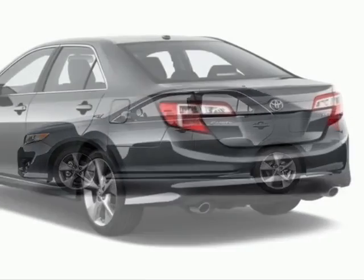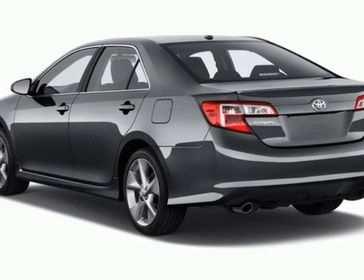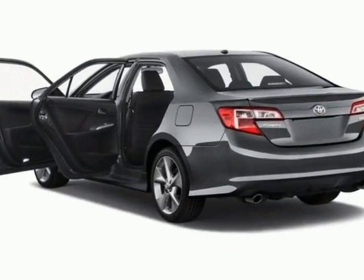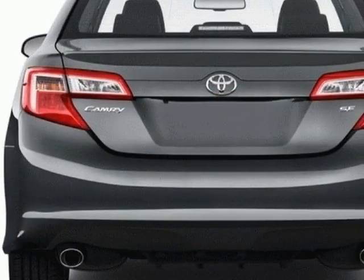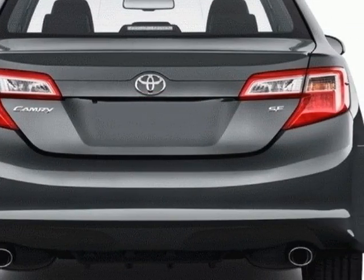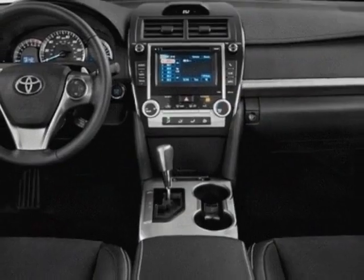This Camry Hybrid boasts a 1.8-liter inline-four engine and has a CVT transmission. Another great feature is that this vehicle is a hybrid. Additional options for this vehicle include the classic silver metallic,